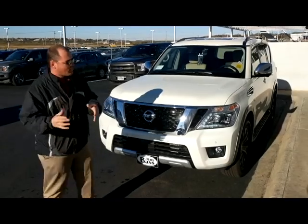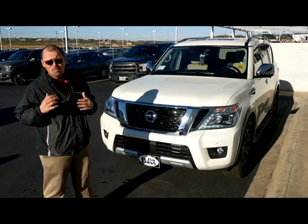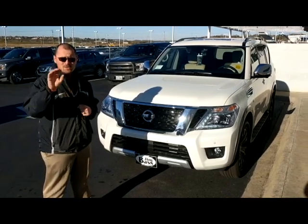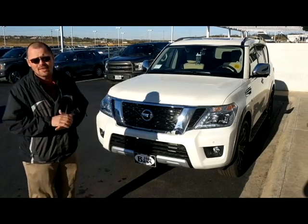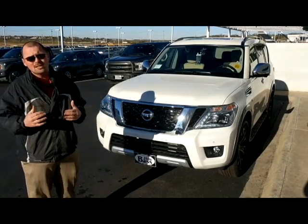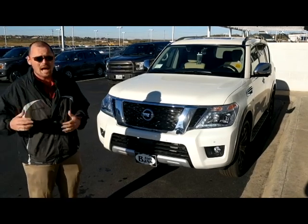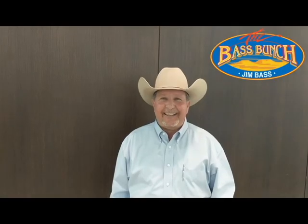Thank you so much for coming along with me on this walk-around of the 2018 Platinum Armada. If you haven't seen our Tuesday video on the inside of the vehicle, please go take a look at that. If you have any more questions, please come see me, Bill, at Jim Bass Nissan — I would love to go over this vehicle with you in person. Thank you so much. Just click, call, or come on in.